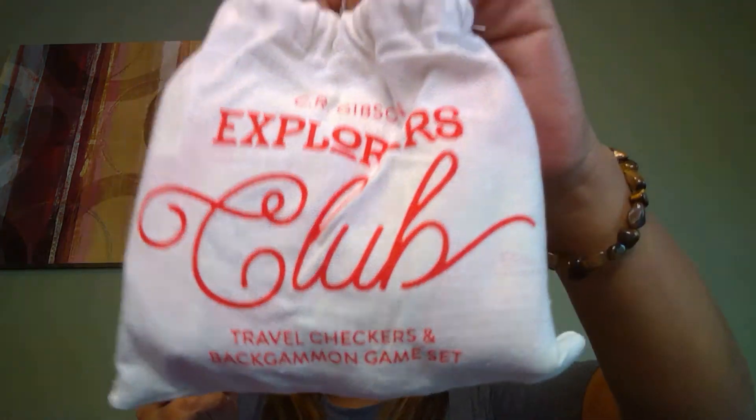First up, here's the bag — it says CR Gibson Explorers Travel Checkers and Backgammon Game Set. Oh, that's cute! Kids would love that. It has all the pieces in there, very cute.